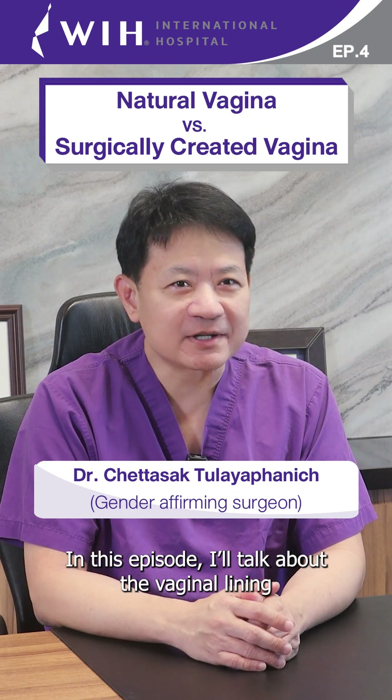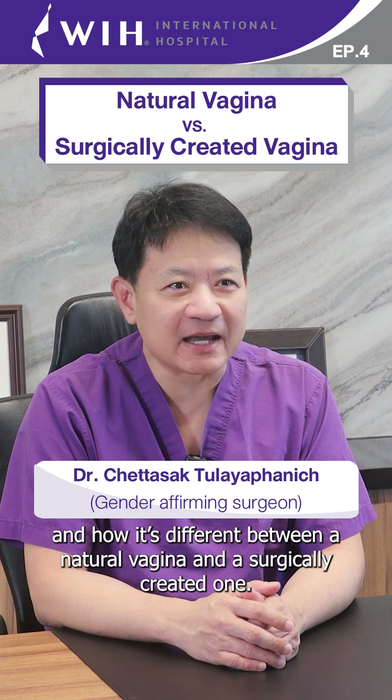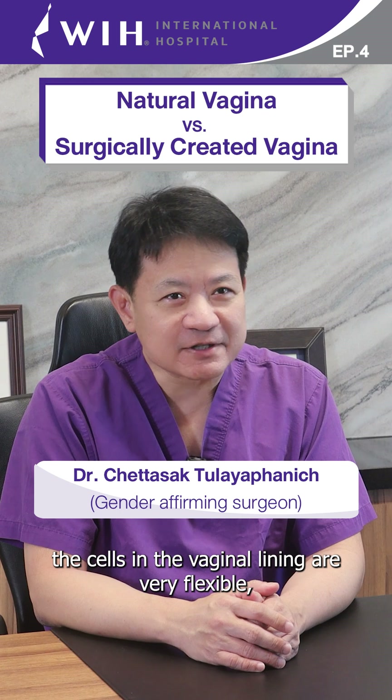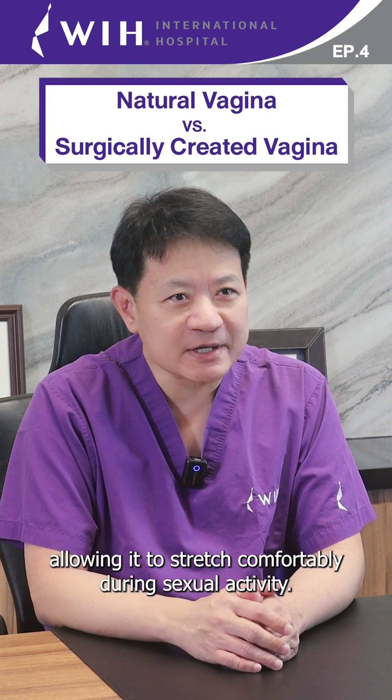In this episode, I talk about the vaginal lining and how it's different between a natural vagina and a surgically created one. For a natural vagina, the cells in the vaginal lining are very flexible, allowing it to stretch comfortably during sexual activity.